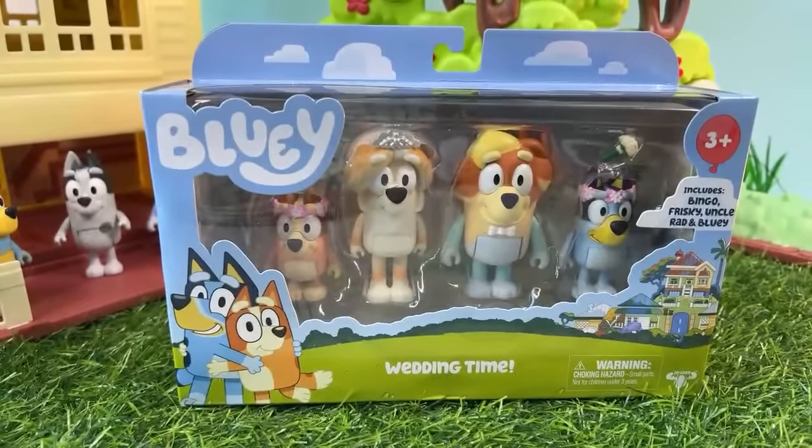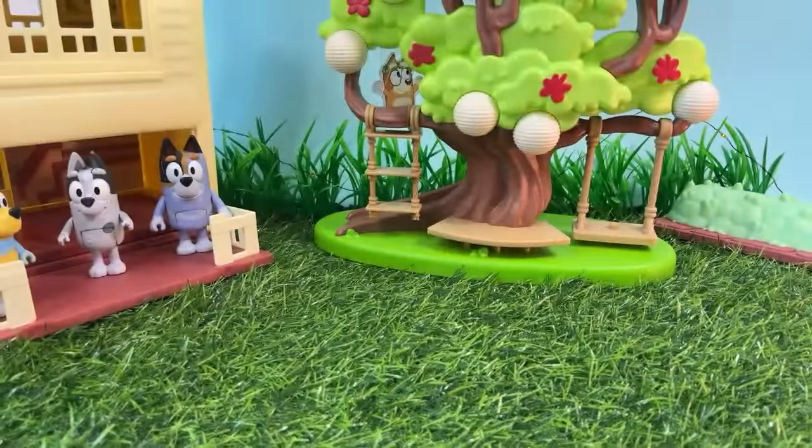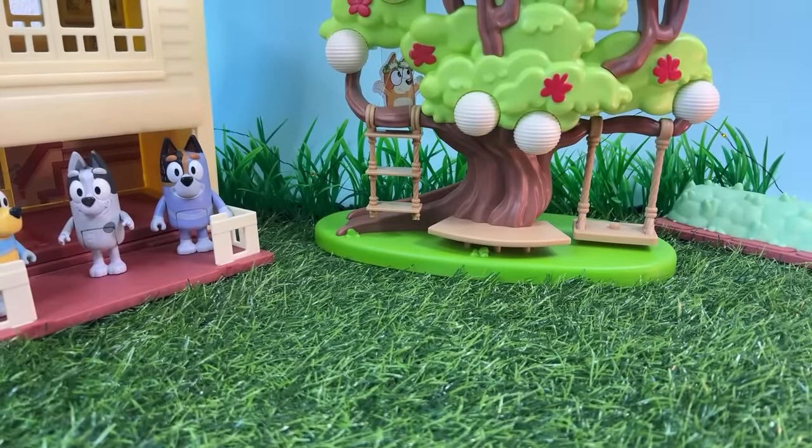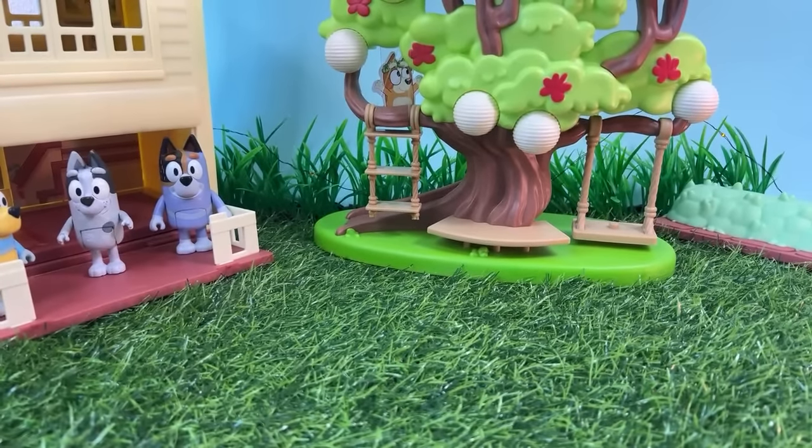We'll go ahead and start by getting this opened up. I actually took the liberty of getting one started, so let me go ahead and pull it out. This is a really cool set. It's exciting we finally get a chance to see Frisky. She's been a long awaited character that we've been really wanting to get a toy for for a long time. In fact, we even made our own Frisky toy a couple years ago because we wanted to be able to film Double Babysitter and some other awesome pretend play episodes.